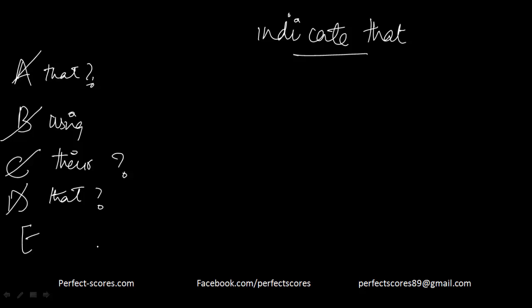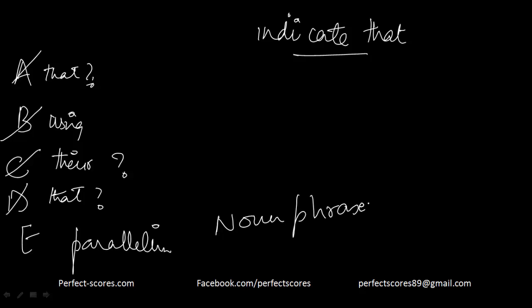Option E correctly reads 'indicates that the development of a writing system, the use of seals, and the standardization of weights.' There is parallelism among noun phrases here. So E becomes your answer.